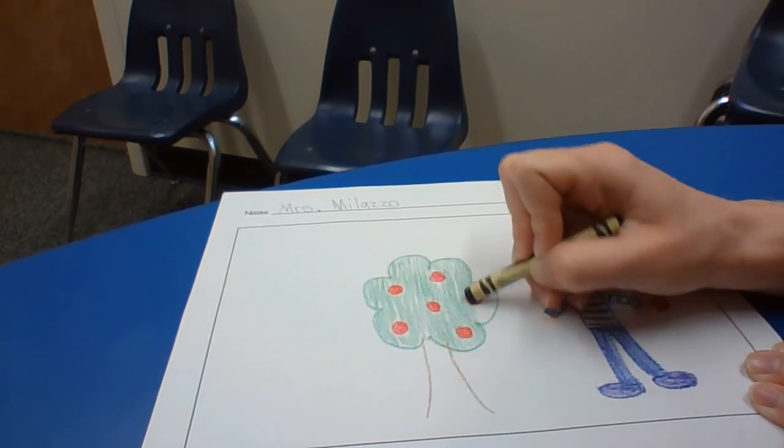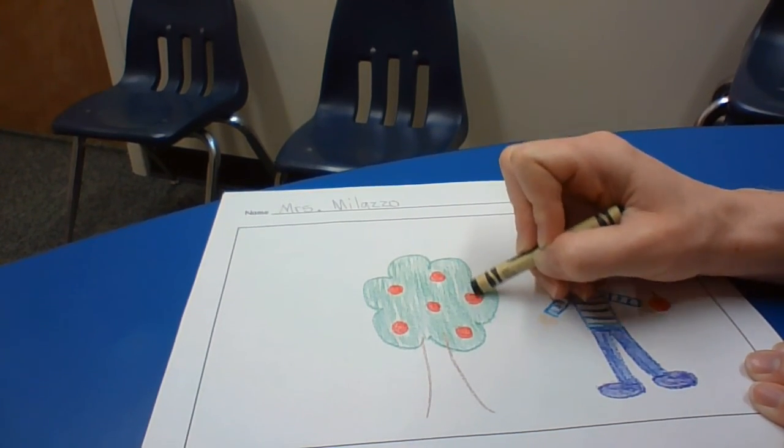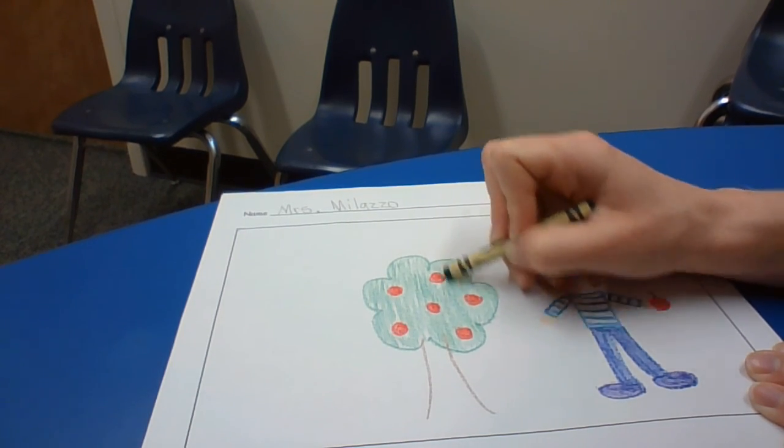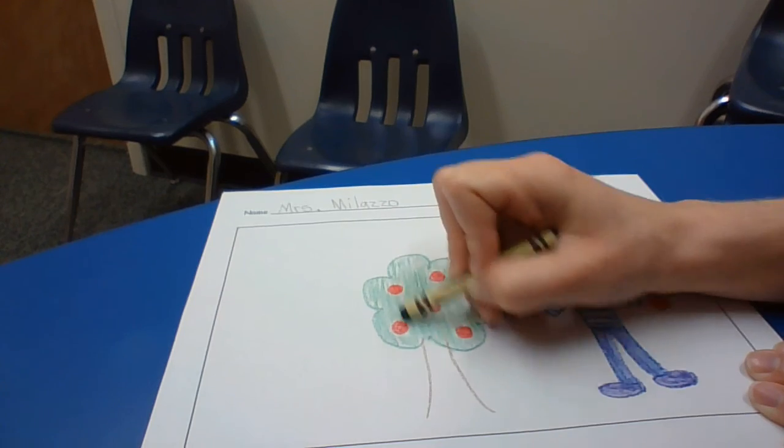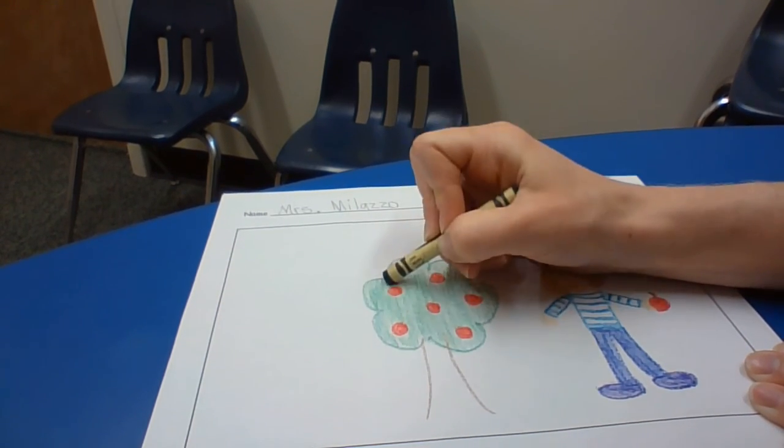Maybe you were playing with a friend or a sibling. Maybe you went somewhere fun. Maybe you did some grocery shopping, or played outside.